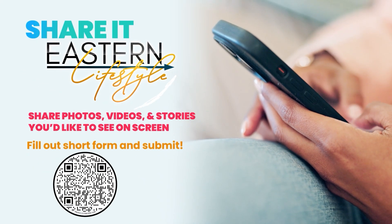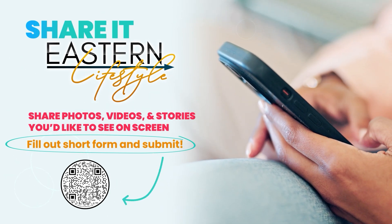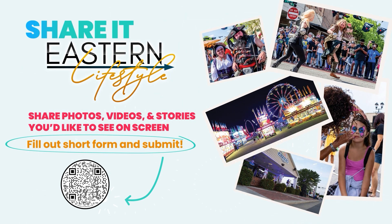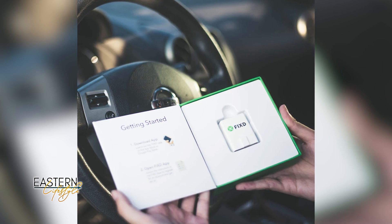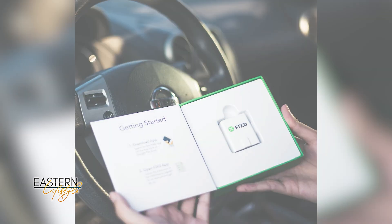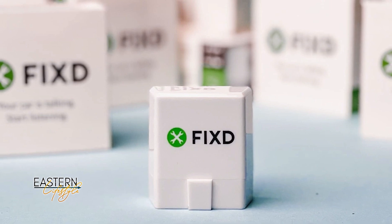At the start of each show, the hosts want to connect with viewers. If you've captured awesome moments showing the best of what ENC has to offer, scan the QR code, fill out the quick form, and send in your pics and clips. Coming up after the break: a must-have device that helps you understand what's really happening with your car.